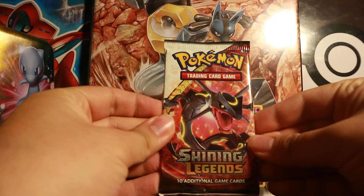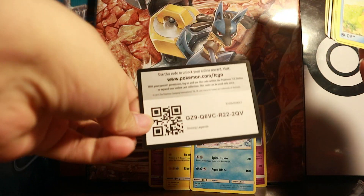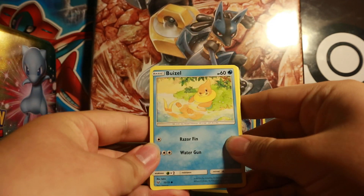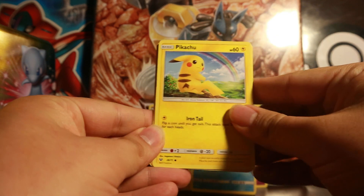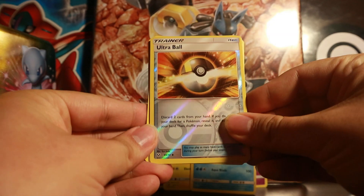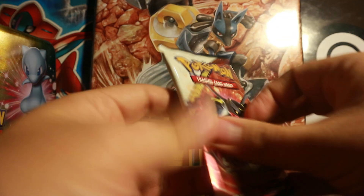Moving on to the next Shining Legends booster pack — it's Shiny Jolteon. Code card. This pack has: Buizel, Scraggy, Croconaw, Jynx, Pikachu, Fighting Energy, Surskit, Super Scoop Up, Feraligatr, Reverse Ultra Ball — very nice — and a Marshadow holo foil! I was actually hoping to get that Marshadow; it's worth quite a bit. I already have one so this is my second. It's one of the few holo foils that's worth something in the set.